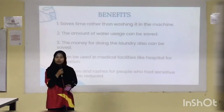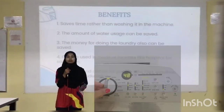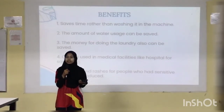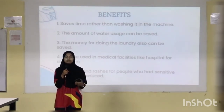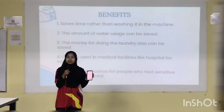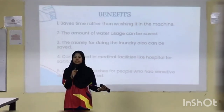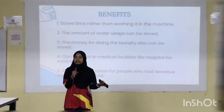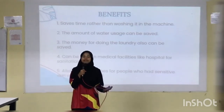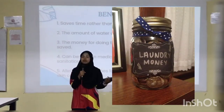Moving on to the benefits of the Advanced Towel Dryer. First, it saves time compared to washing in a washing machine, since the washing machine requires a full wash and dry cycle. With our product, all you need to do is place the towel under the UV light to kill germs. Second, it saves money — especially for hostel students who need at least RM2 per laundry load — so installing the towel dryer can reduce their monthly laundry expenses.